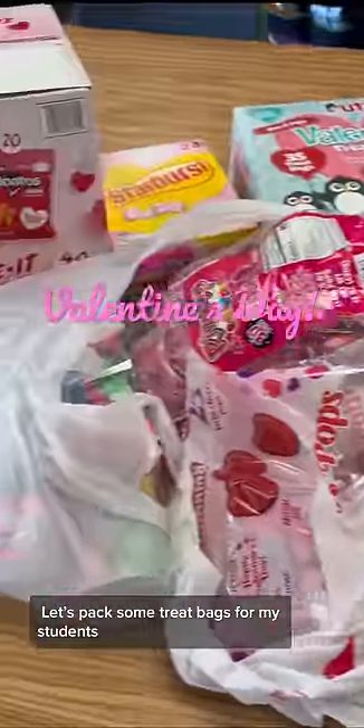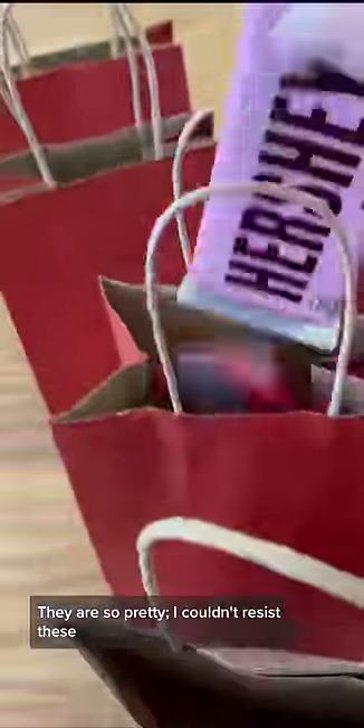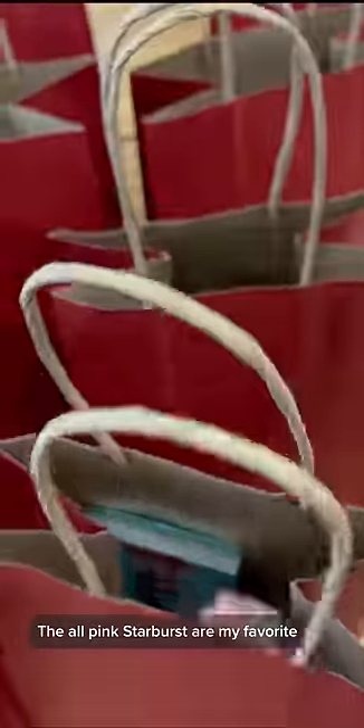Valentine's Day! Let's pack some treat bags for my students. I have never seen Valentine Hershey bars before — they are so pretty, I couldn't resist these. The all-pink Starbursts are my favorite.